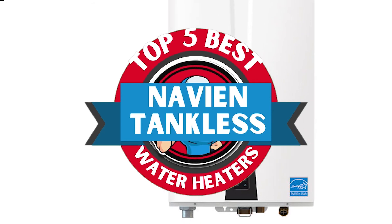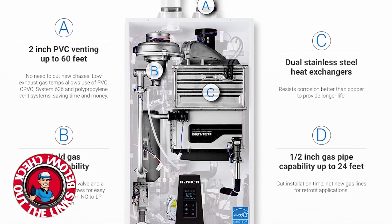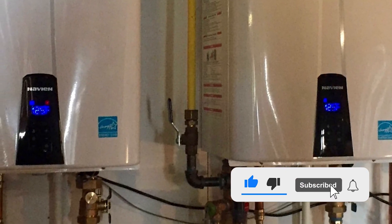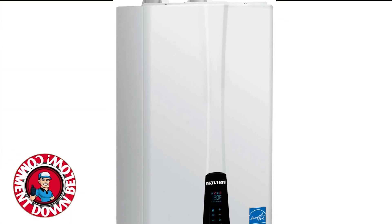There you have it — our top five best Navien tankless water heaters on the market. Check out the links in the description below for detailed information and latest pricing. If you thought this video was helpful, please smash that like button and consider subscribing. If you didn't, let us know why in the comments below. Thanks for watching, and I'll see you in the next video.